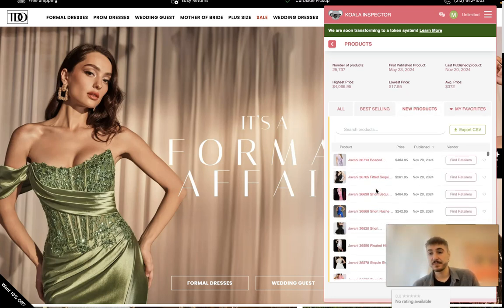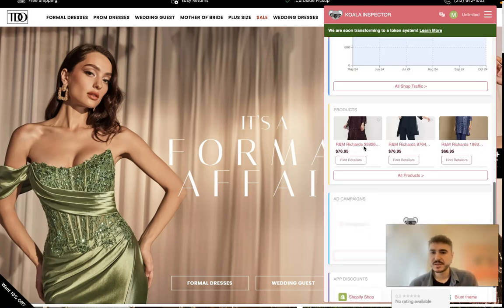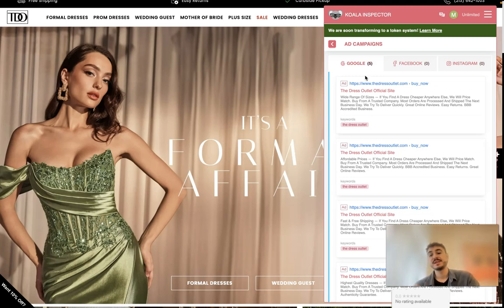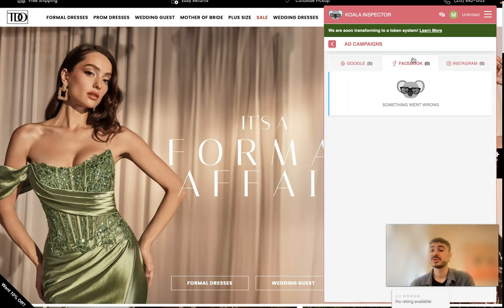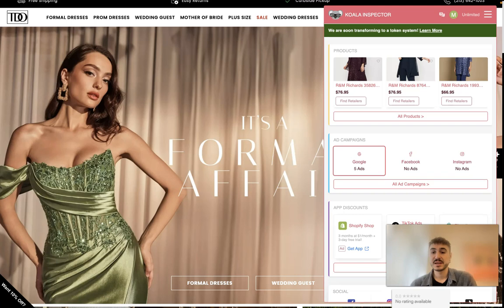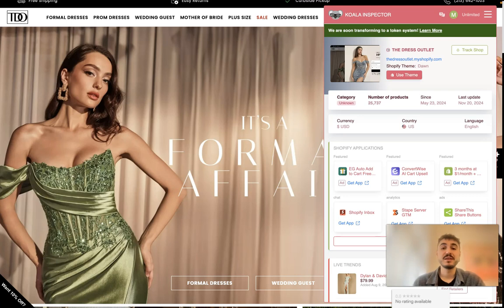Going back, I can also see Ad Campaigns across different platforms including social media. For Google campaigns, it shows 'The Dress Outlet Official Site' and similar ads. Facebook shows none, and Instagram is also none. You also have Shop Traffic, Ad Campaigns, Apps, and Discounts — that's the main information you can get, and it's a lot to help you make proper, efficient business decisions.